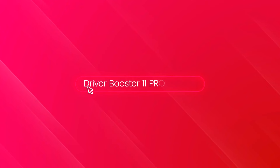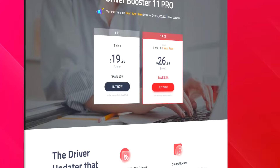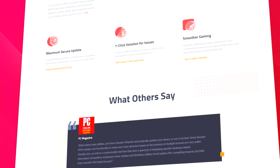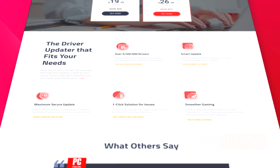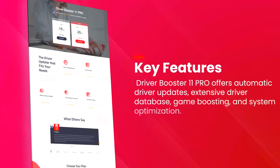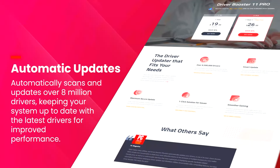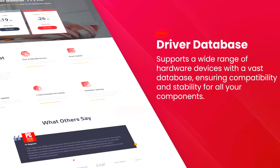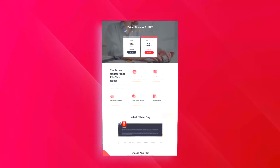Driver Booster 11 PRO is an advanced driver updating tool designed to ensure your system runs smoothly and efficiently by keeping all device drivers up to date. Its user-friendly interface and one-click operation make it accessible even to users who are not tech-savvy. The software scans your system for outdated, missing, or faulty drivers and updates them to the latest versions available, sourced directly from the manufacturers. This comprehensive approach helps prevent common issues such as hardware failures, system instability, and security vulnerabilities caused by outdated drivers.